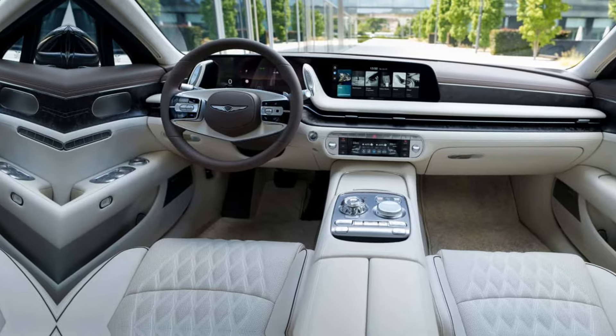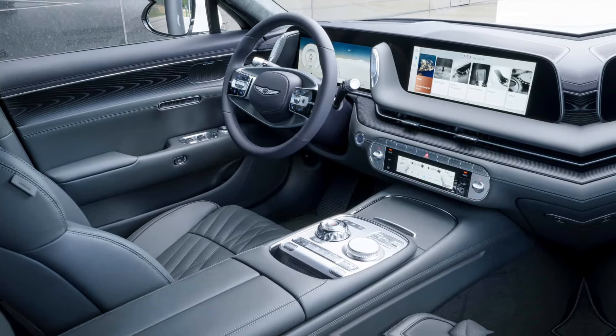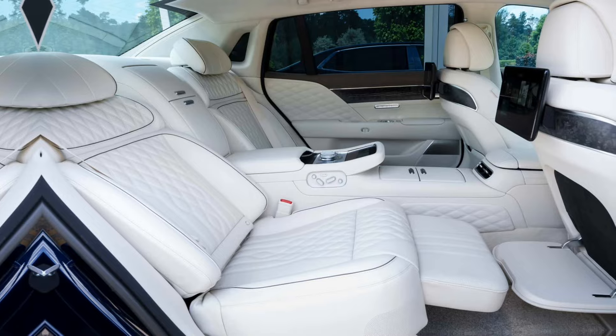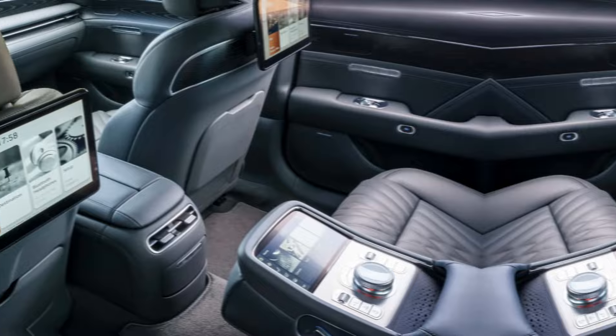Interior Comfort. Step inside the G90 and prepare to be pampered. The cabin is a luxurious haven, wrapped in high-quality materials like Nappa leather and featuring a spacious and comfortable layout.